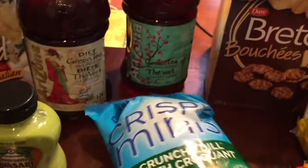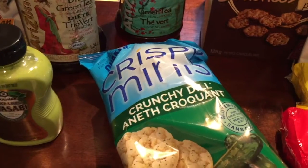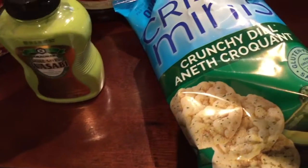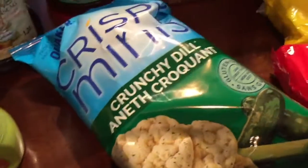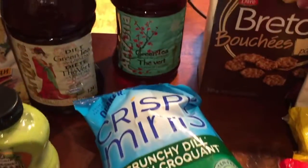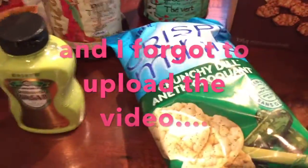I went to Dollar Tree yesterday, I forgot to film. Good thing I hadn't put the stuff away — I was going to put it away and then thought, oh wait, I should do a quick haul video. So this is what I got.